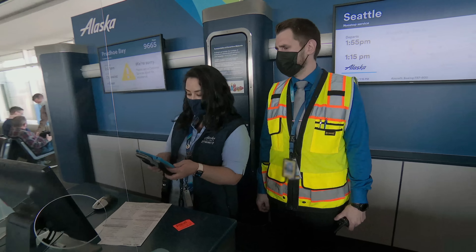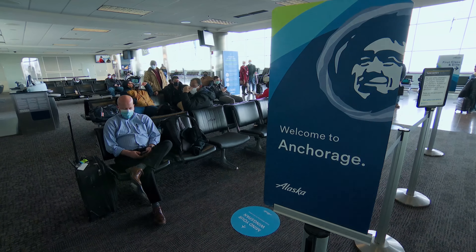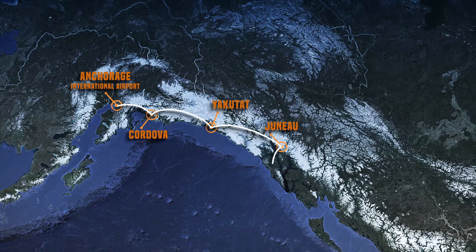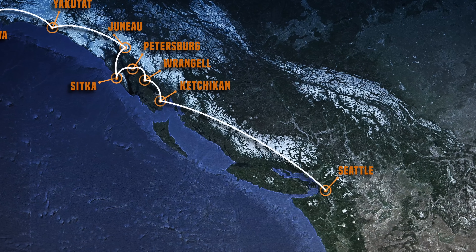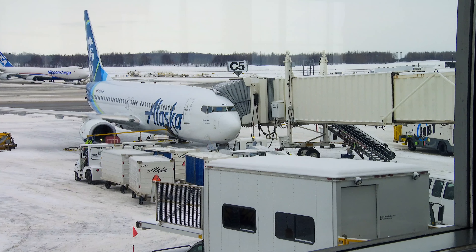The first flight Amos and Gideon must get out on time is known as the Milk Run. It's a flight that actually makes multiple stops to Cordova, Yakutak, continuing on to places like Juneau, and further on to Wrangell, Petersburg, all the way down to Seattle. It's Alaska Airlines' version of a local commuter train — one plane making multiple stops along a regular route.